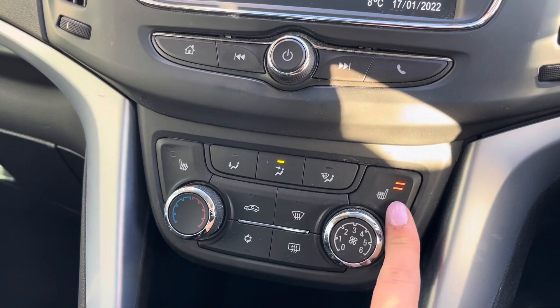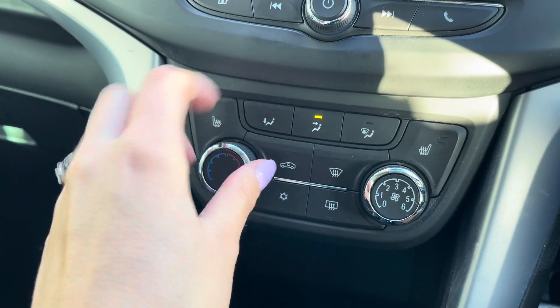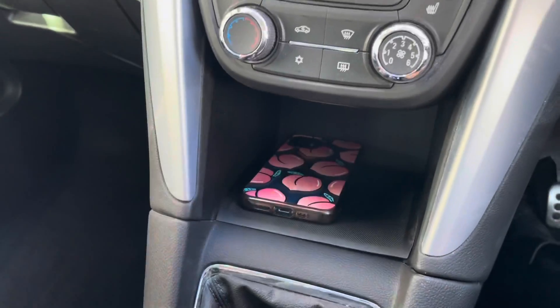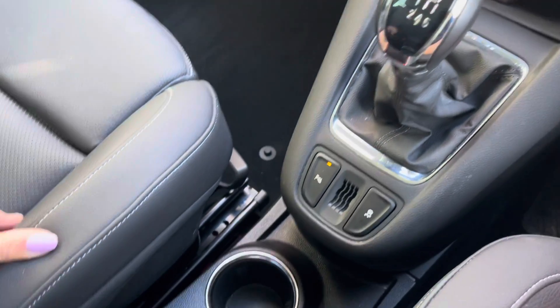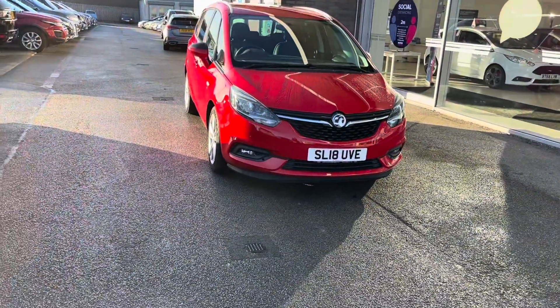The front seats in this car are in fact heated seats, which is a luxury specification to have. You can also change your climate control by adjusting these dials to suit the temperature to you. This compartment here would be ideal to put your phone so you're not tempted to touch it whilst driving. You also have two cup holders as well as a storage compartment.